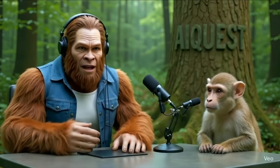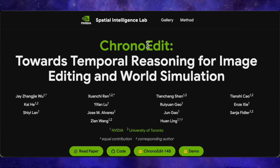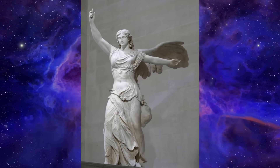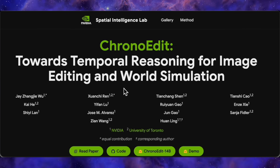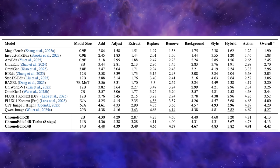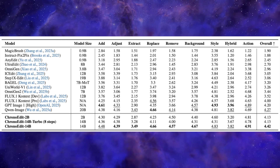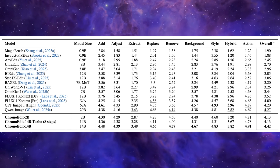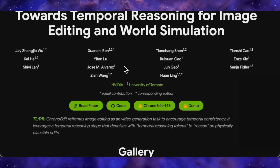Let's talk about the new heavy hitter in AI image editing from NVIDIA, called ChronoEdit. NVIDIA's framing it as a model that can perform temporal reasoning — in simple terms, it thinks like a video model to understand how an image should change, making edits physically consistent and believable. We're talking about a massive 14 billion parameter model that surpasses state-of-the-art baselines. On the ImageEdit benchmark, ChronoEdit 14B scored the highest overall at 4.42, outperforming major open-source models like FluxContext and Quen ImageEdit. But enough with the numbers — let's see what this thing can actually do.